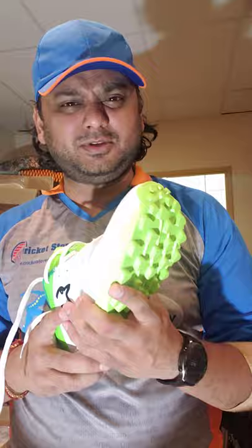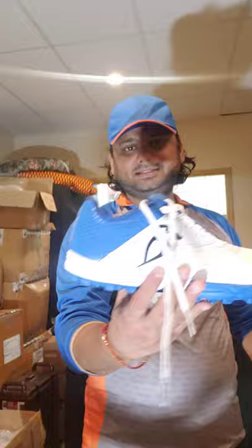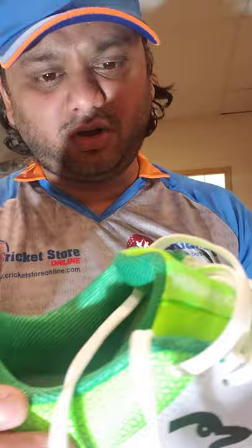These are the 2020 models and we have a lot of them in stock in two different colors. They come in lime green, which I think is an iconic color for Kookaburra, and the very famous royal blue. Both colors have matching sole colors, so they look really nice and fancy. I love the designs on these Kookaburra shoes.